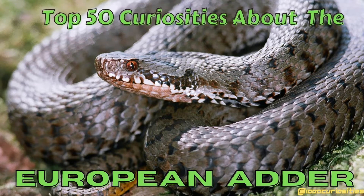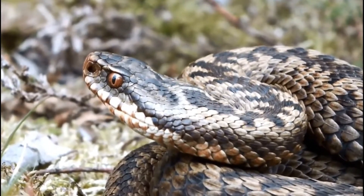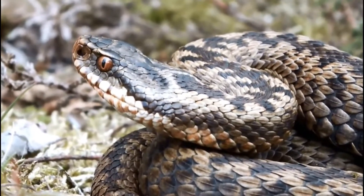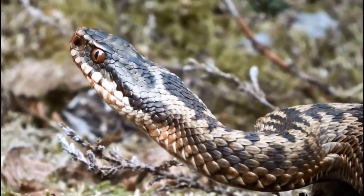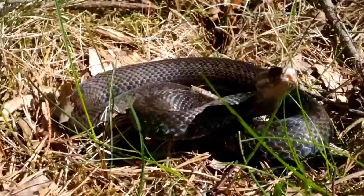Hello and welcome to the 1000 Curiosities channel. My name is Christian and today's video is about the Common European Adder. The Common Adder, with its scientific name Vipera Berus, is one of the most widespread snakes in the world, being found in Europe, Asia, Africa and America. It is part of the Viperidae family of venomous snakes, which comprises over 80 species.